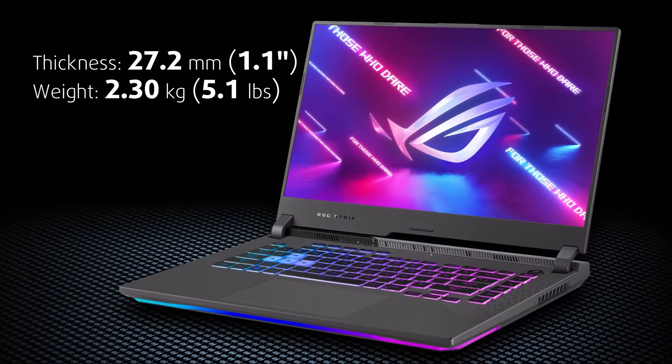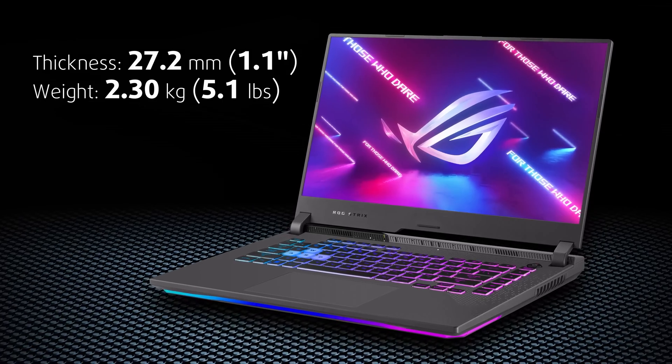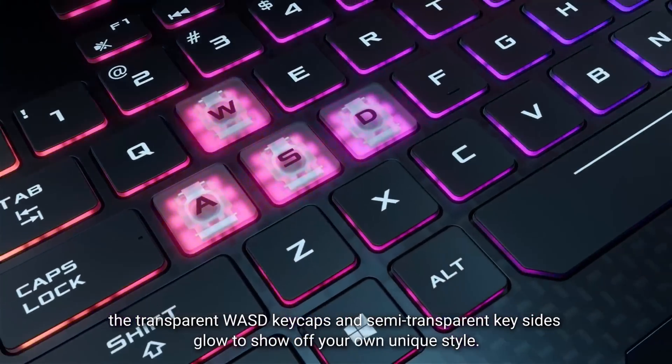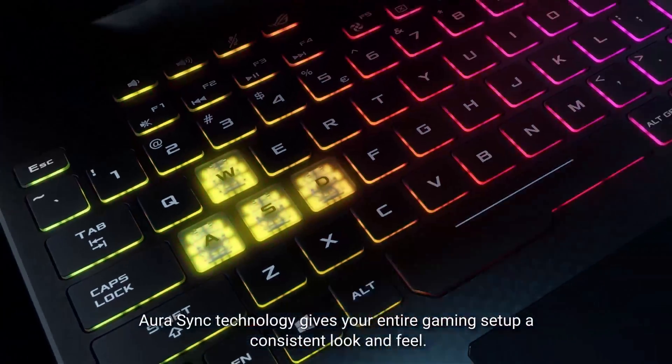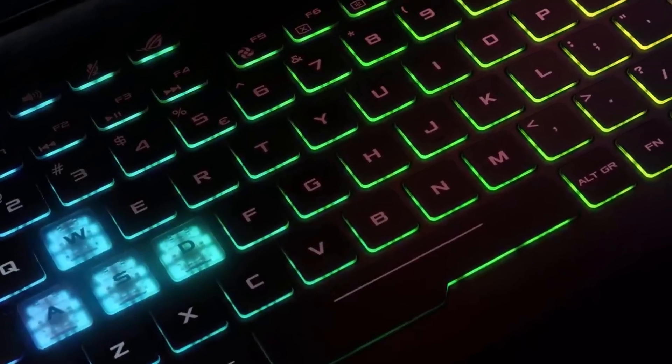Despite the powerful GPU and CPU options, the laptop weighs only 2.3 kilos. And our wild guess is that 20% of that goes for the RGB illumination. Yes, there are a lot of light effects, but as the gaming saying goes, you can never have too much RGB!